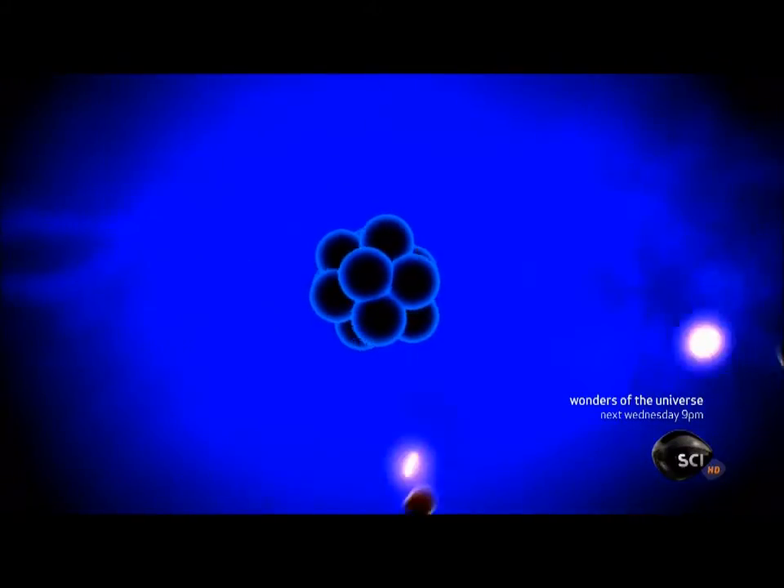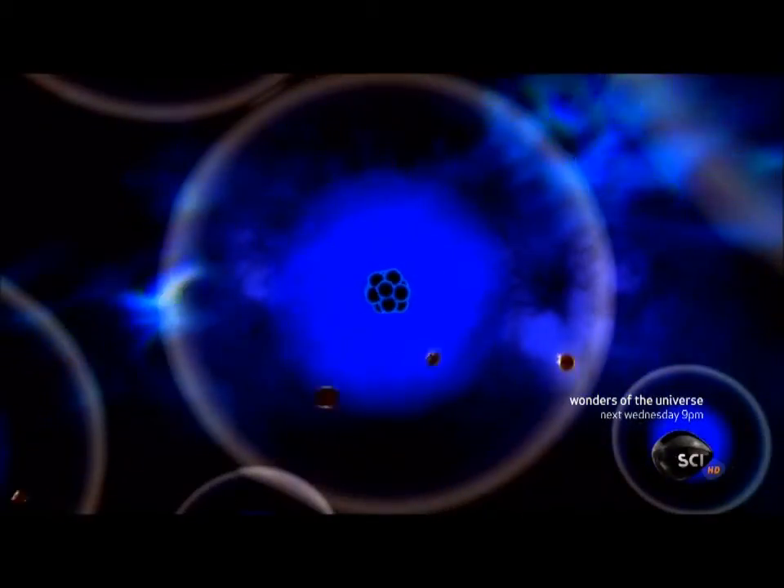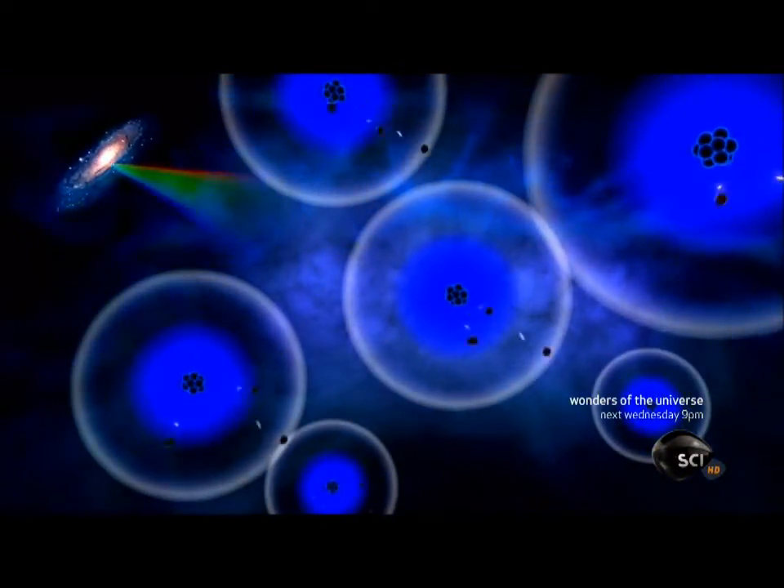In physics, every force has a particle that carries it. The electromagnetic force is carried by light, or photons. The electromagnetic force keeps atoms glued together with a constant exchange of photons that bounce from the nucleus to its orbiting electrons.